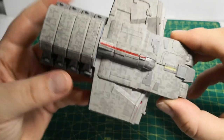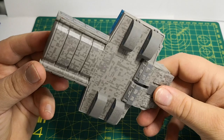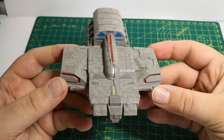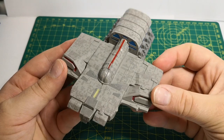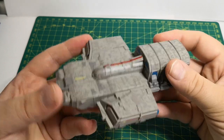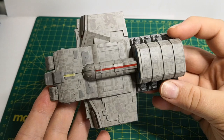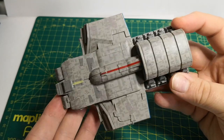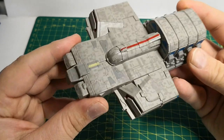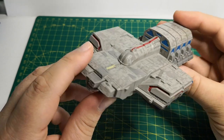The paint and detail application is getting so much better with every model they bring out. If you look at some of the older versions of ships, they seem quite basic in terms of paint apps and detailing. As the collection goes on, that process seems to be getting a lot better.